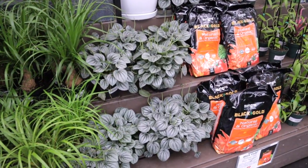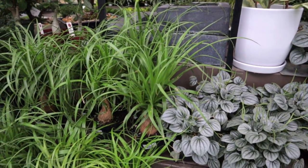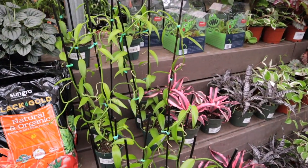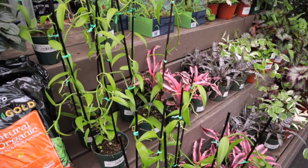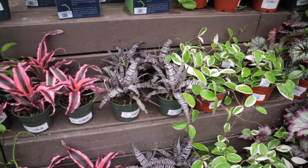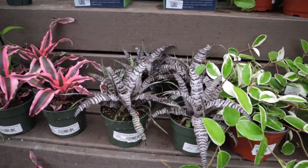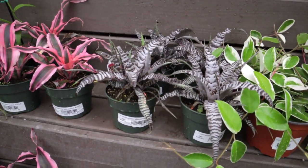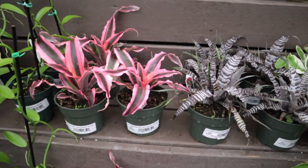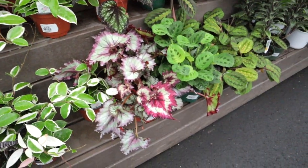Cute little peperomias — frosted peps — some ponytail palm. Looks like they have vanilla orchids — the vanilla orchids are $49.99, whoa! You don't see these around that often. These are cryptanthus — this one is called Absolute Zero and it's $19.99. And then this is cryptanthus Red Baron, also $19.99.